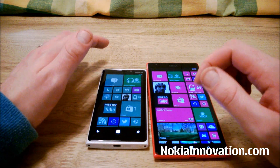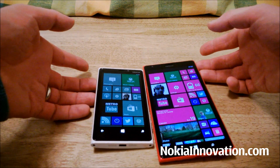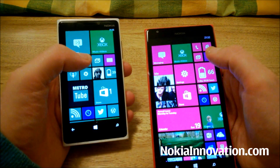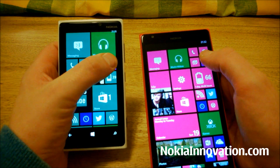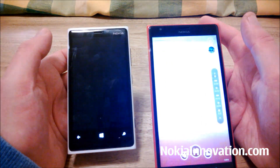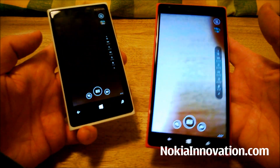Now we'll try the camera — which one loads it up first? The 1520 was actually really quicker loading the camera.